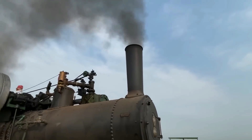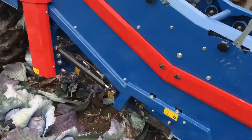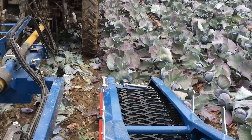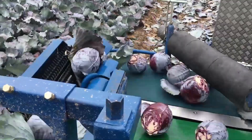If you're a large-scale cabbage farmer, you can't turn your back on this machine. It has an automatic cutting system and can harvest up to 1,000 kilograms of cabbage per hour. With the classifying and cleaning mechanism in the machine, you can easily remove the remaining roots and leaves from the cabbage. It is so good that you can immediately take the harvested cabbage to market for consumption.